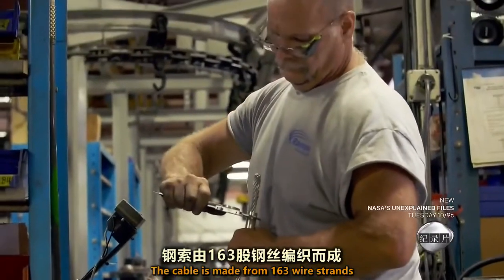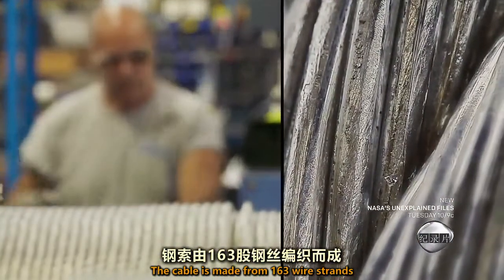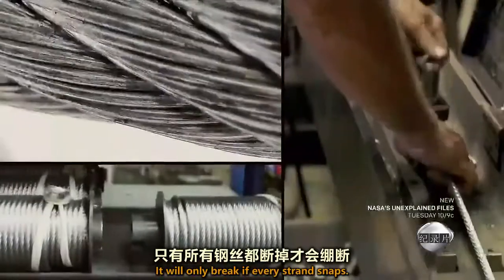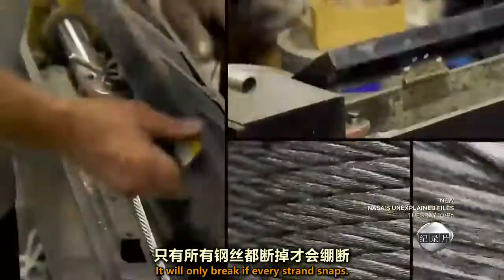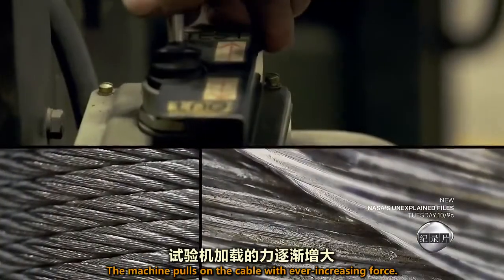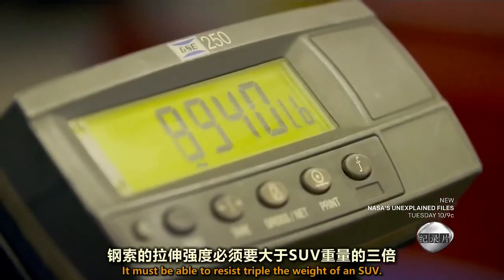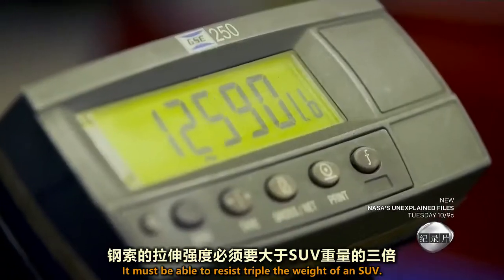The cable is made from 163 wire strands wound around each other. It will only break if every strand snaps. The machine pulls on the cable with ever-increasing force. It must be able to resist triple the weight of an SUV.